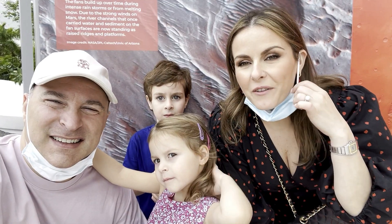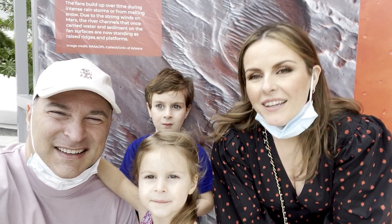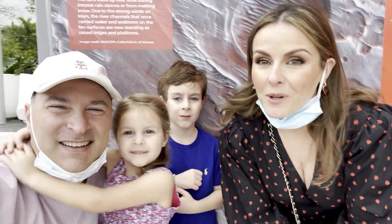Okay guys, this is our first time here and we're all very excited to go check it out and to explore. So come explore with us.